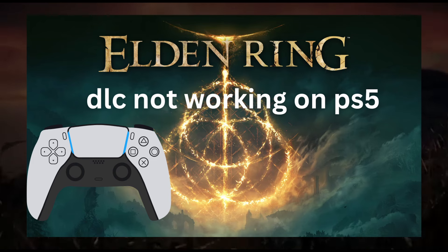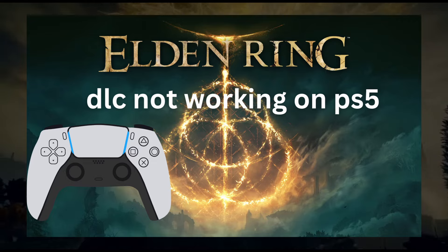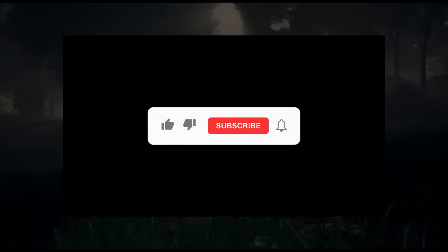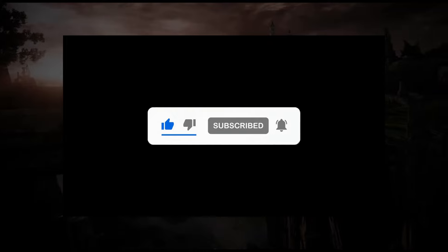Hey everyone, welcome back to another error video. In this video I will tell you how to fix Elden Ring DLC not working on PS5. Watch the video till the end and subscribe to my channel to get the latest video notifications.